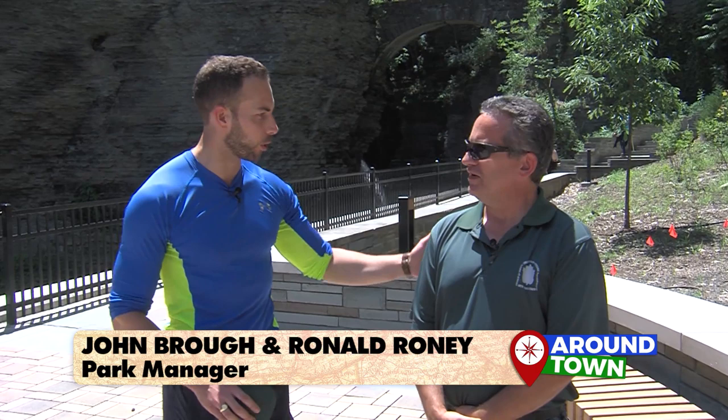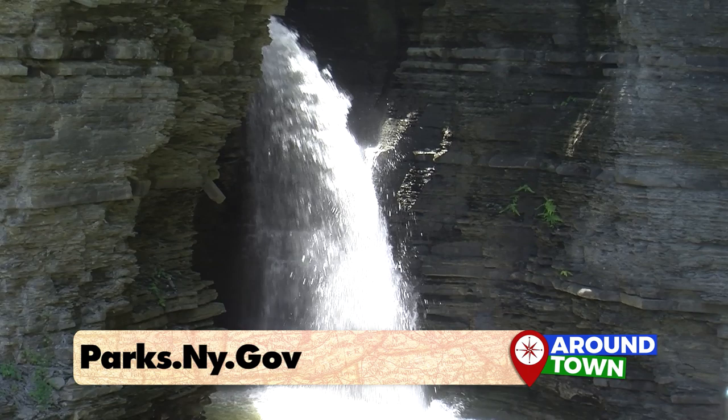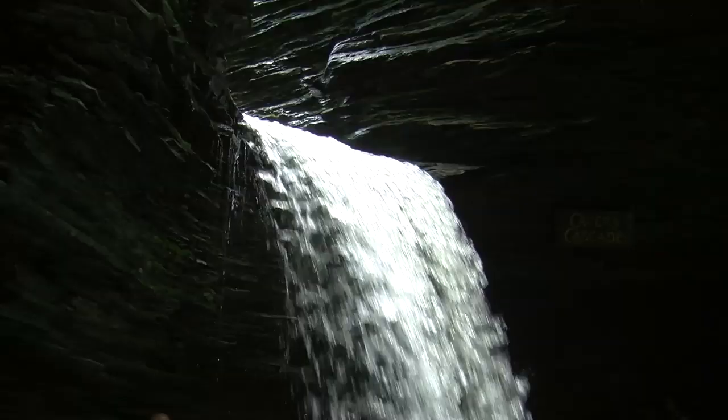Now we're in Watkins Glen State Park and I'm with the man of the hour, Ron Roni, the park manager. He's going to show us all the must-see places. What makes Watkins Glen State Park so special? Every corner has something unique — a unique feature, something to look at. There's a lot of water, a beautiful natural trail, cliffs, natural features. A surprise around every corner — and 19 waterfalls. That's what really makes it special here.